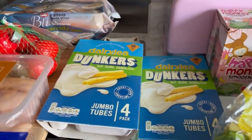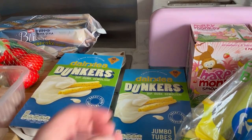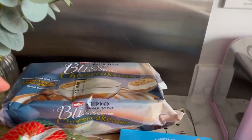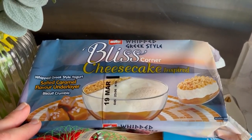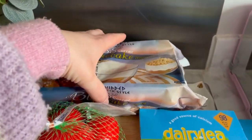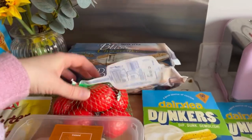I got two packs of Dairylea Dunkers — Jack asked me the other day for a dunker, so I thought I'd get some. He probably won't eat the cheese, he'll just eat the sticks, but we all like them so I got two packs. Then I got two packs of cheese strings because Mila really likes them. And then I got these for me and Dan — Bliss Corner cheesecake-inspired yogurts, whipped Greek-style yogurt with salted caramel flavour underlay and biscuit crumble. I also got the kids some Munch Bunch Squashums yogurts.